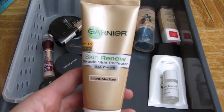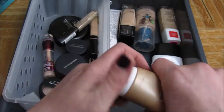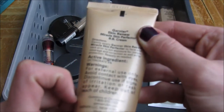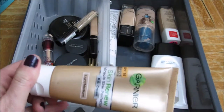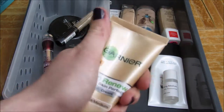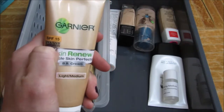This is the Garnier Light to Medium BB Cream. I've had this forever and it's still okay. I'm going to look and see if it has an expiration date — if it's expired, I'm going to get rid of it; if not, I'll keep it and try to use it up. There's not much left. I do like it — it gives you a very dewy coverage.